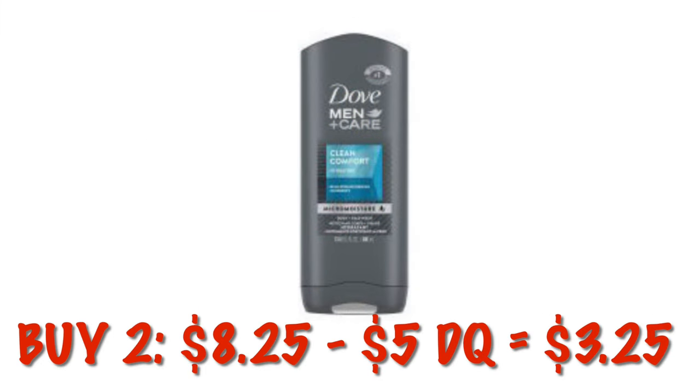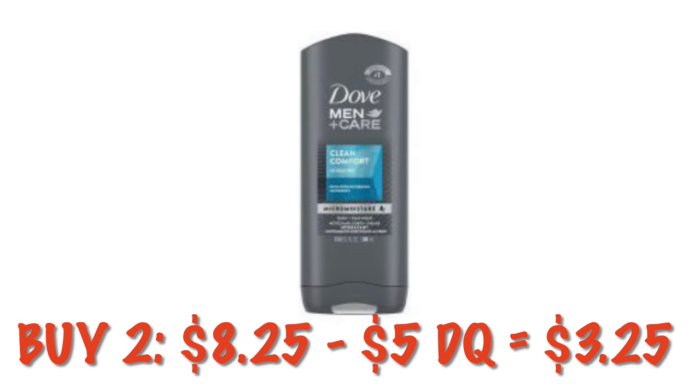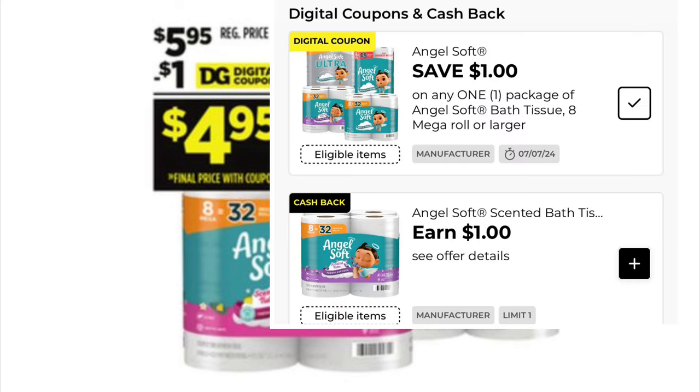There are two coupons we can use on Dove Men+Care: a $5 off manufacturer's coupon and a buy one get one half off coupon. Buying two would be $8.25, and after the $5 digital we are going to pay $3.25 for two. Also grab Angel Soft toilet paper — the eight-pack is $4.95 after the $1 digital, so make sure you clip that for some toilet paper savings.